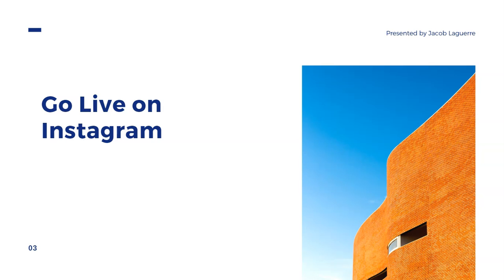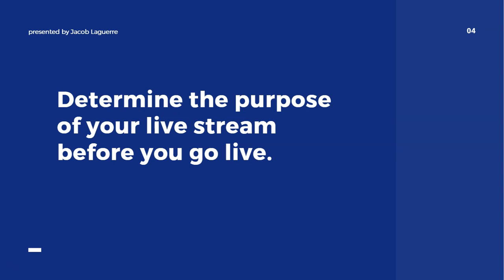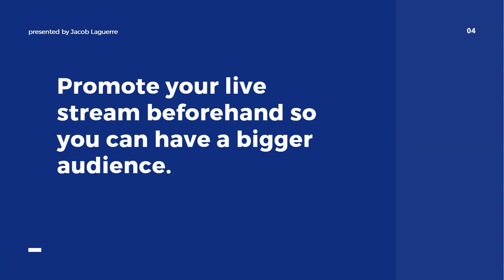If you're feeling really brave, go live on Instagram. Before you go live, determine the purpose of your live stream first — that's going to make it a lot easier. If you go in without knowing what you're going to talk about, it can get overwhelming and you might clam up. So have at least some general idea of what you want to discuss before going live.